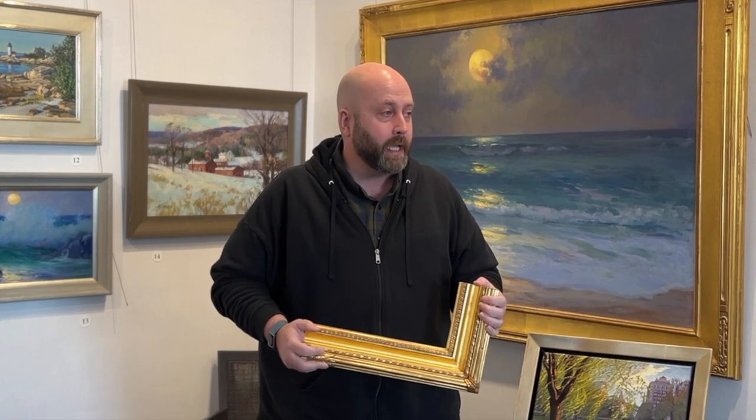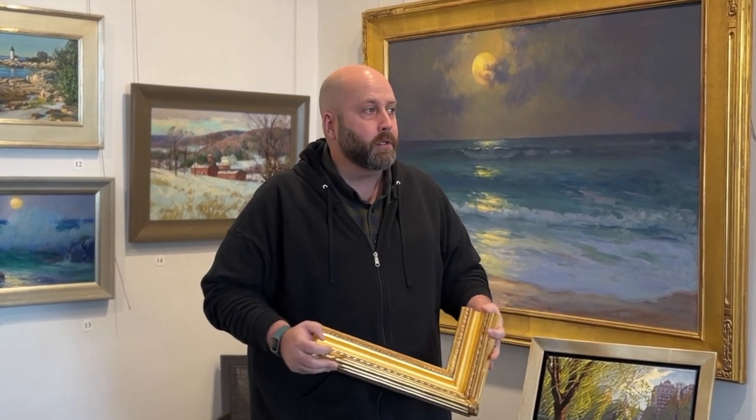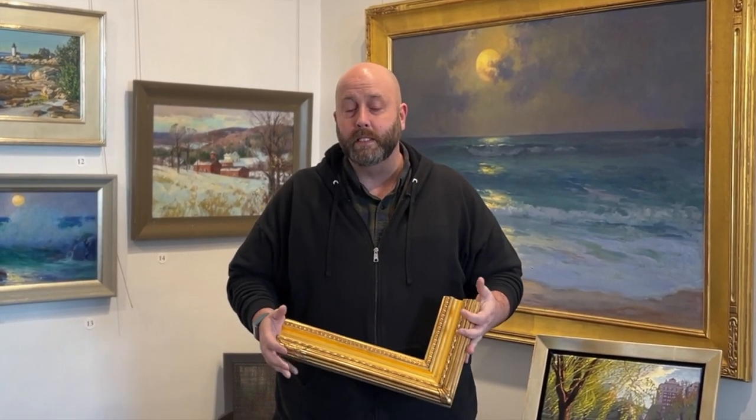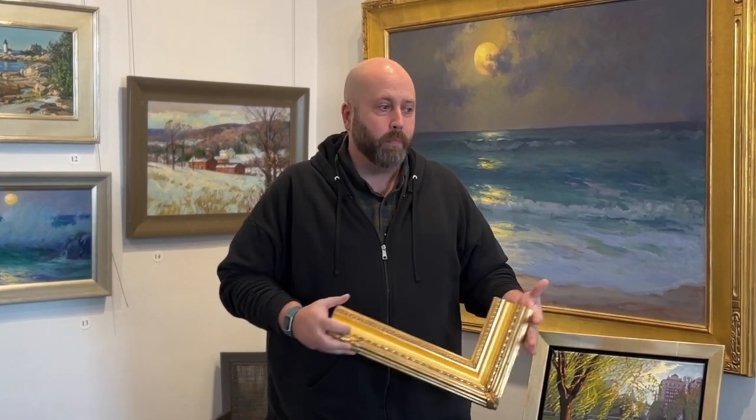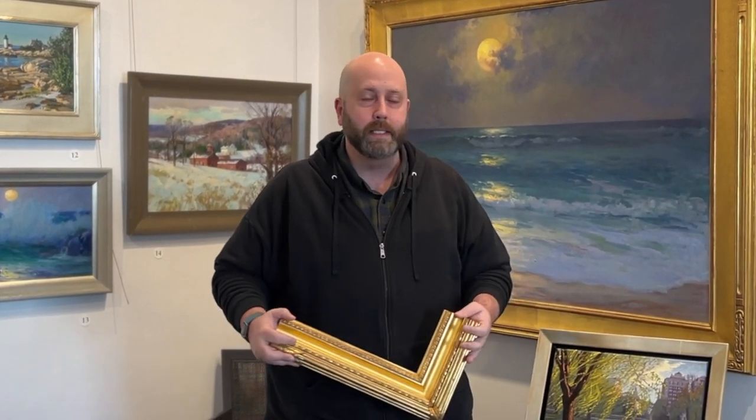There's a reason why so many of our artists prefer gold, particularly on a landscape. And if there's a certain style of painting that we're best known for, it's definitely New England landscapes, whether it's plein air, Boston School, studio paintings.